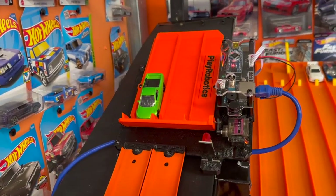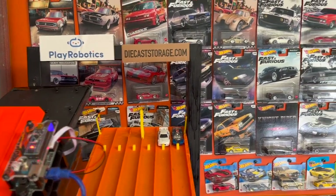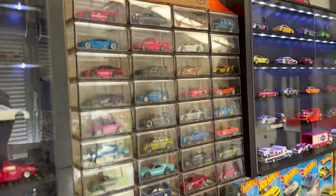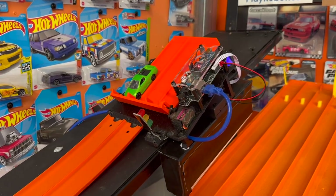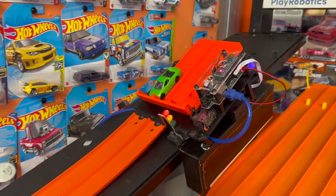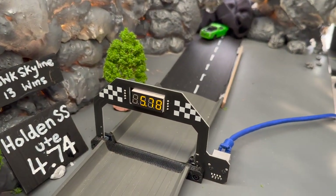Moving on to my main racetrack, I've got the Play Robotics electric remote start gate. I also get asked a lot where I get these clear display cases from — they are from diecaststorage.com if you're looking for any. The Play Robotics start gate you can start with the button or you can use the remote control as well, and through the finish gate it does give you a track time.